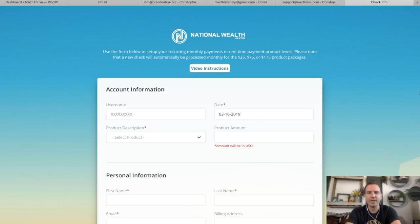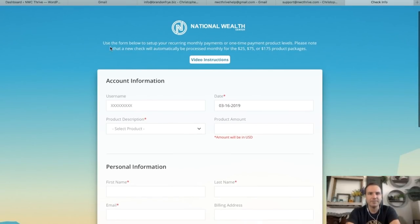So let's get into the page and how it works. In your National Wealth Center back office, you'll say you're going to take payments a custom way, then just put a link to this page. People will be directed here to submit their payment. The form says: use the form below to set up your recurring monthly payments or one-time payment product levels. A new check will automatically be processed monthly for the $25, $75, or $175 product packages. The $50 product level is usually paired with the $25, making $75 total, and the $100 package typically includes all three levels making $175.